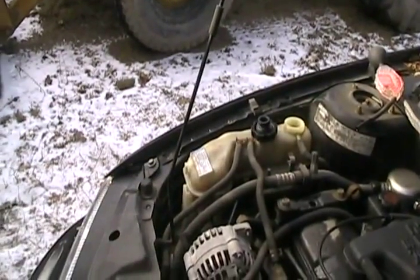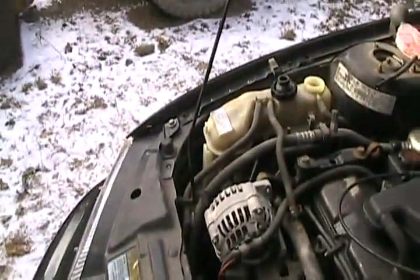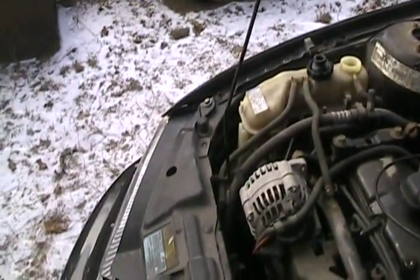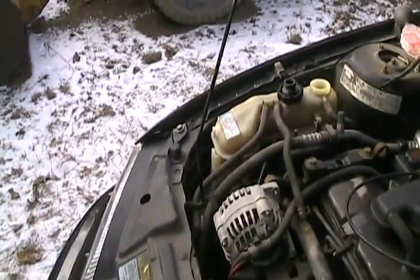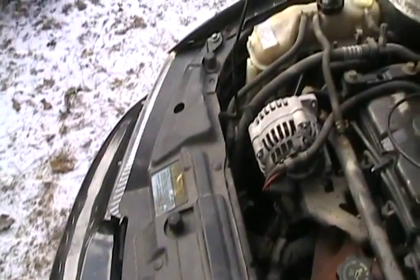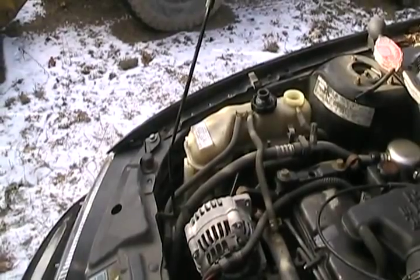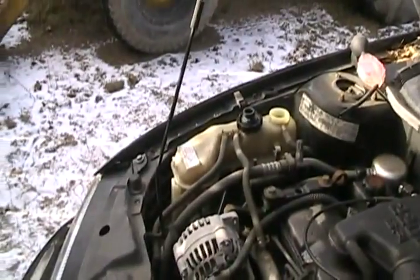On so many cars the antifreeze overflow bottle isn't in a position where it's higher than the radiator like this vehicle, and the radiator has a rad cap on it. Well if there's a cap on the bottle and a cap on the rad, it's pretty sure that this system doesn't have a flow tube that goes into filling up the rad. So whenever you're checking your coolant you've got to check the bottle and the radiator. And if you want to top it up, the stuff you put in the bottle won't end up in the radiator, so you have to top up the radiator first, then put some in the bottle.